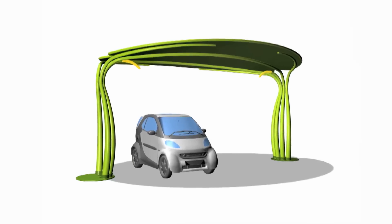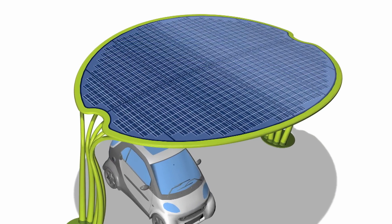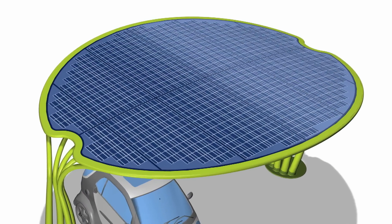Large leaf, for use as a carport for parked cars. A total of 19 square meters of photovoltaic panels is installed on the large leaf.